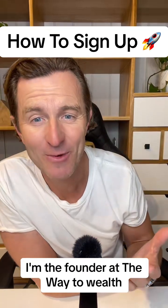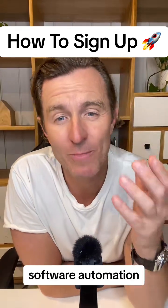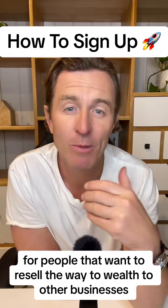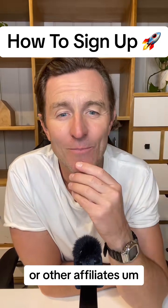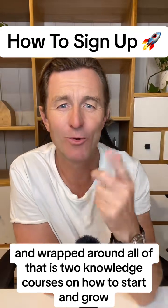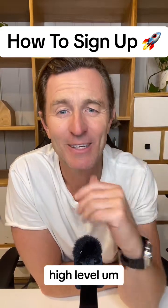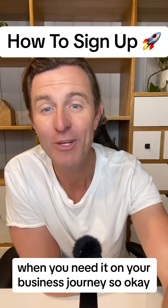My name's Carl O'Hare. I'm the founder of The Way to Wealth. We provide high-end sales and marketing automation software for businesses. We also have a partner affiliate program for people that want to resell The Way to Wealth to other businesses or affiliates and earn up to 60% recurring monthly commissions. Wrapped around all of that are two knowledge courses on how to start and grow your business online, along with 24/7 high-level business and software support.